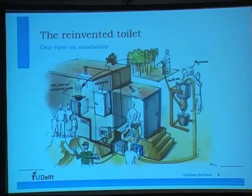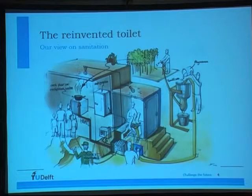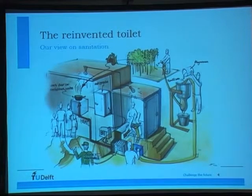Our vision for the reinvented toilet is to make an off-the-grid system which produces enough energy and also water eventually to keep itself running — so it has to be completely standalone. It's a pretty ambitious goal, but we try to take it on with this technology. In a household, all valuable elements from the waste could be reused within that same household in a culturally applicable way — heat for cooking, or electricity for cooling.